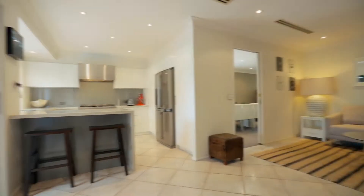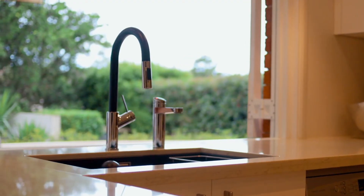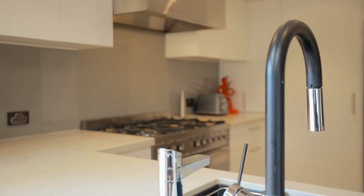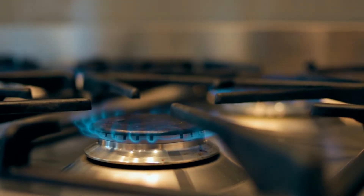A stunning kitchen occupies this space, beautifully fitted out and perfect for entertaining small and large gatherings. It comes complete with a zip hot water tap, breakfast bar and a chef's oven. Both this space and the family room open out onto the alfresco via stacker doors and a servery window.